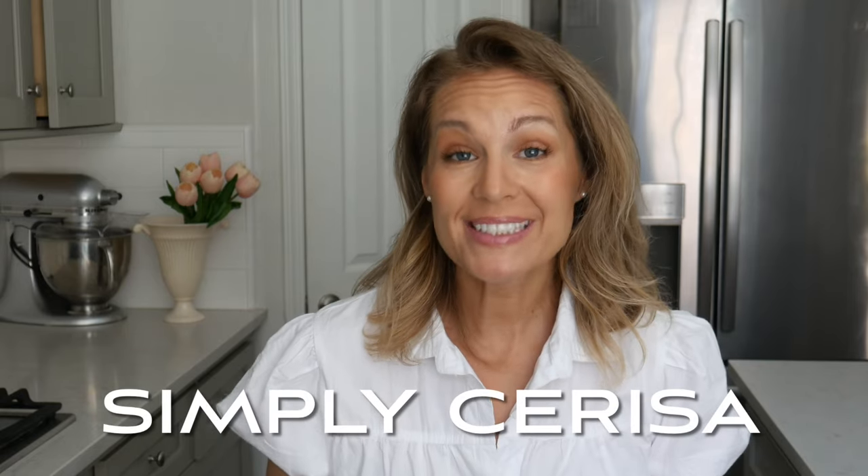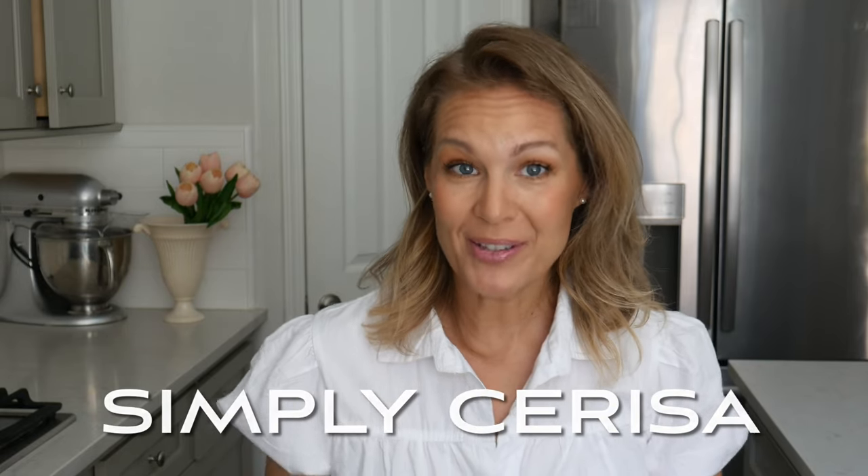Hey everybody, welcome back. What I realized is that I have not been doing monthly favorites lately. The summer has just slipped by, so I decided I'm going to do summer favorites and kind of roll everything into one because there's definitely some products that I fell in love with this summer and I've been using daily, if not weekly.